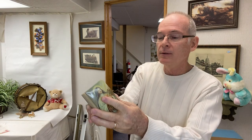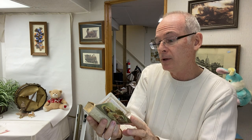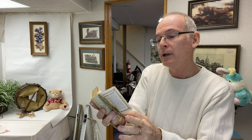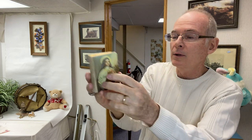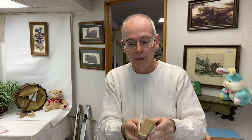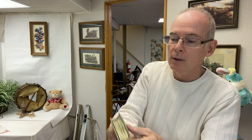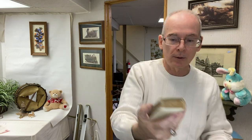I also found this little book — it was given as a First Communion book in 1933. It's got Saint Teresa on the cover, and there are different hymns and prayers in here. The clasp is broken — it used to have a clasp that held it closed — but I just thought that was a pretty special little book.